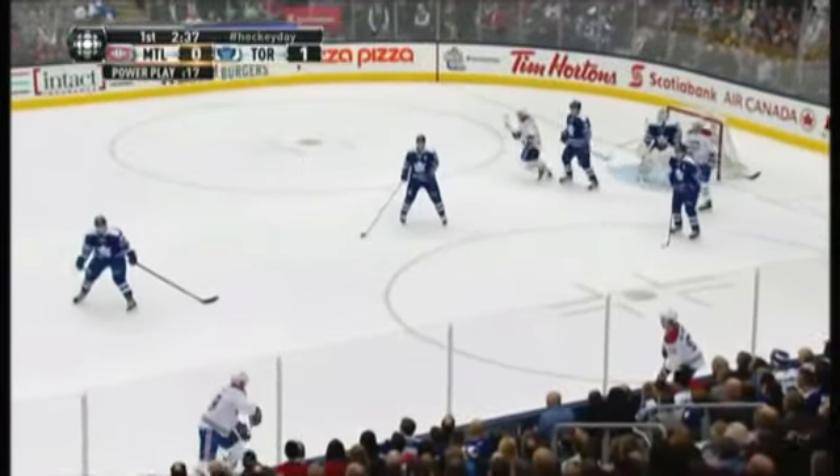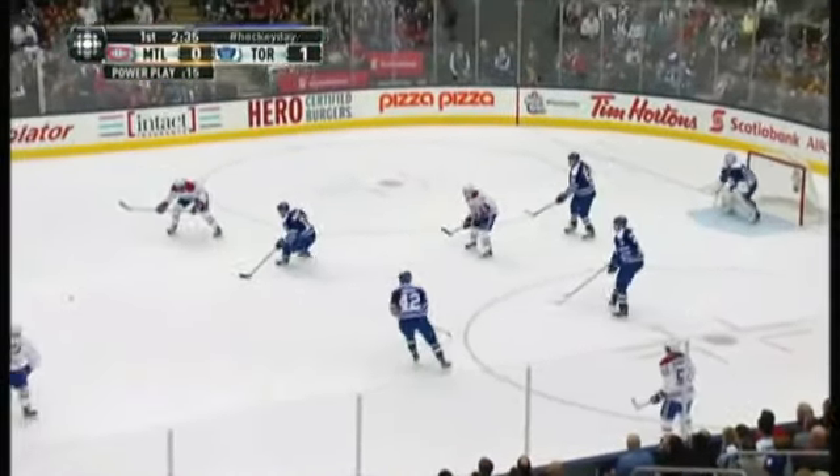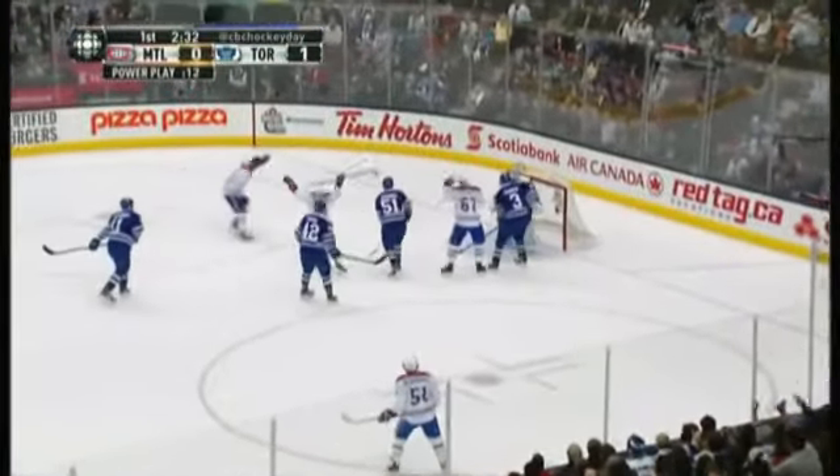Let's take a look at this goal one more time. The Canadiens do a great job moving the puck, shooting, screening, and rebounding. Thank you.